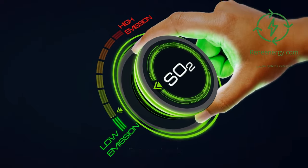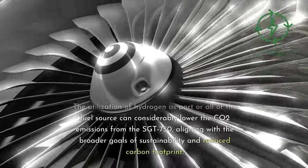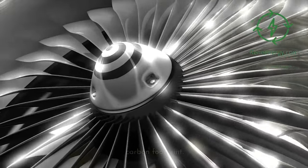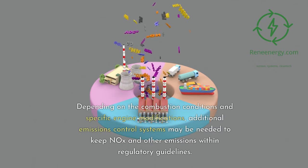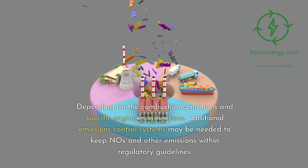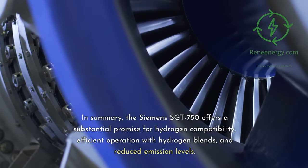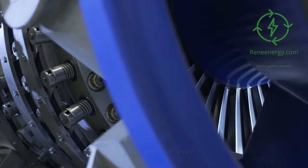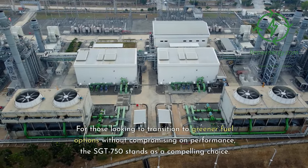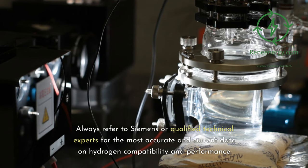Emission Levels. The utilization of hydrogen as part or all of the fuel source can considerably lower CO2 emissions from the Sargent 750, aligning with the broader goals of sustainability and reduced carbon footprint. However, it's also vital to monitor other emissions like NOx. Depending on the combustion conditions and specific engine modifications, additional emissions control systems may be needed to keep NOx and other emissions within regulatory guidelines. In summary, the Siemens Sargent 750 offers substantial promise for hydrogen compatibility, efficient operation with hydrogen blends, and reduced emission levels, standing as a compelling choice for those transitioning to greener fuel options. Always refer to Siemens or qualified technical experts for the most accurate and current data.